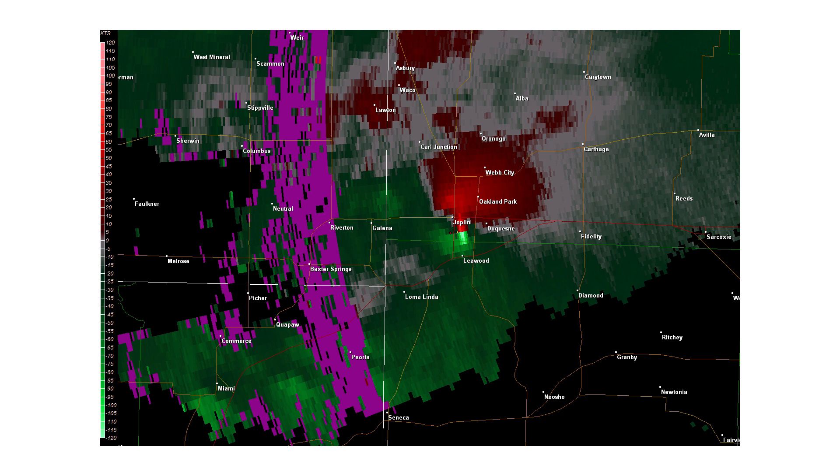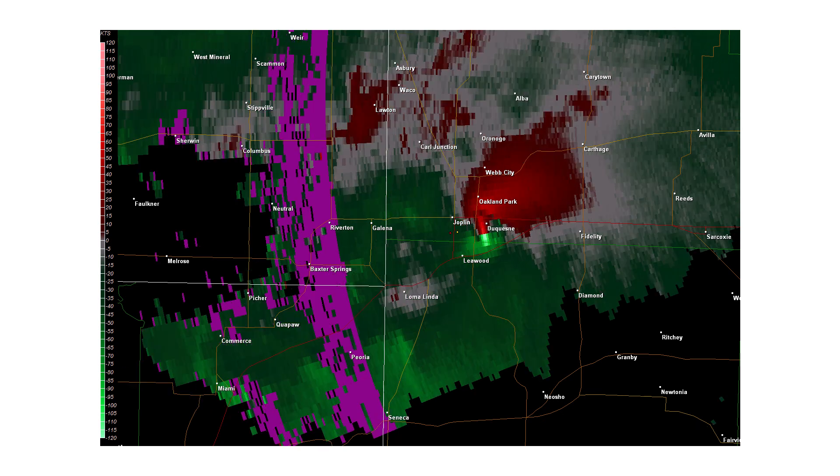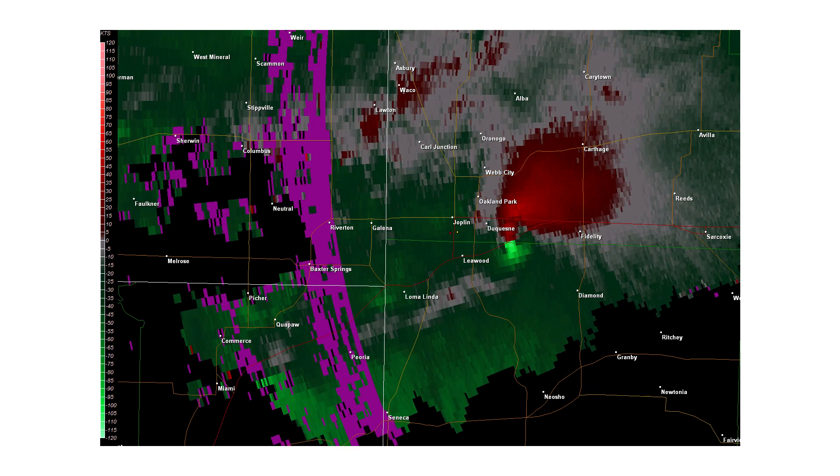That's equivalent to a very strong Category 5 hurricane. By the next slide, the tornado is leaving Joplin, Missouri. In this frame, you can see that the tornado's intensity is weakening after crossing I-44, which is the red line going through the middle of the image.